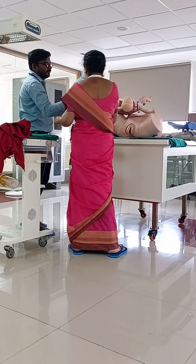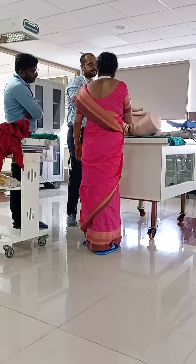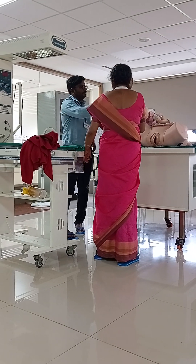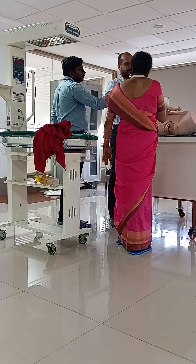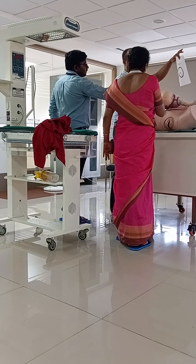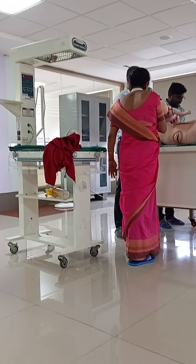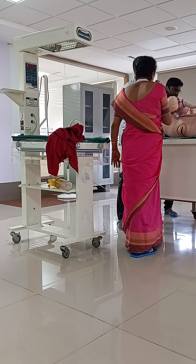Dr. Suchitra instructs Dr. Raghu to follow the PABCD protocol. For temperature: AC is switched off, windows are covered, the warmer is switched on, and three towels have been kept in the warmer. The time must be noted and the clock with a seconds hand is confirmed working.